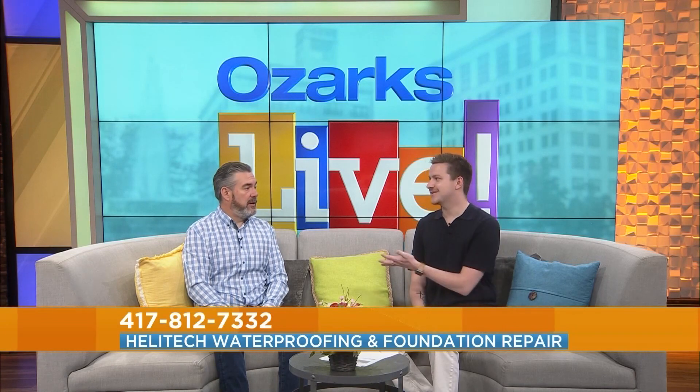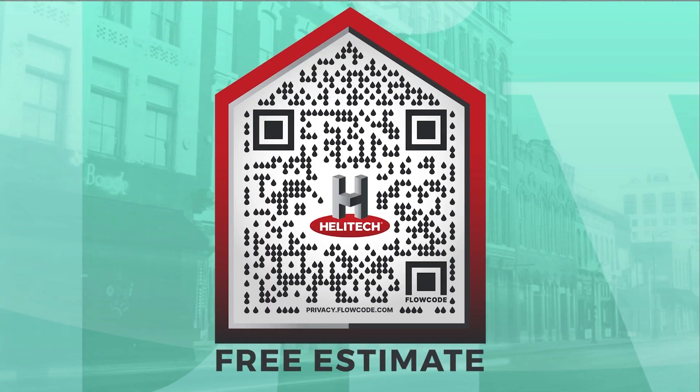If people want to check out those videos, how do they find more information? Scan the QR code on the screen, which takes you to helotechonline.com. From there you can review everything we've talked about, or set up a free consultation to have one of our home health care specialists come out and tell you what they see and what they feel you need. Helotech — go check them out.